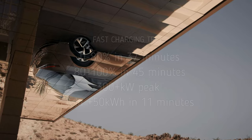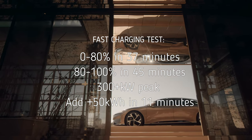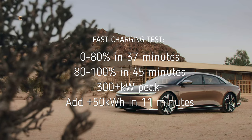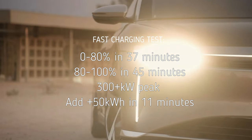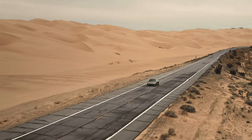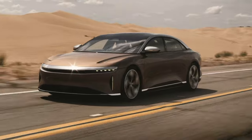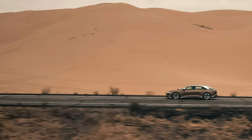He had the Lucid Air Dream Edition, and it went from zero to 80% in 37 minutes and took 45 minutes to get from 80% to 100%. In a first for an EV, the Lucid peaked at over 300 kilowatts during the test. This allowed the Lucid Air Dream Edition to charge its battery pack to 50 kilowatt hours in 11 minutes. In comparison, the Tesla Model S took 15 minutes to reach 50 kilowatt hours.